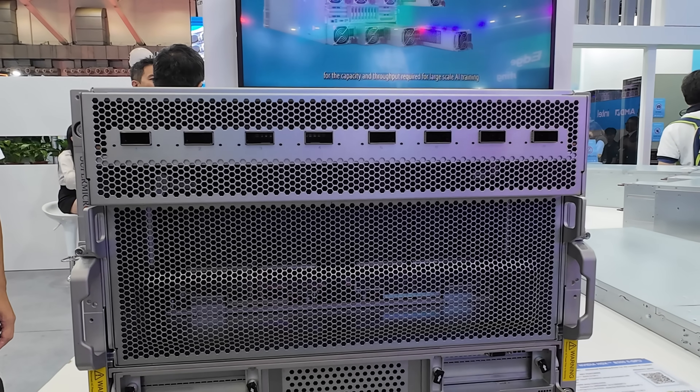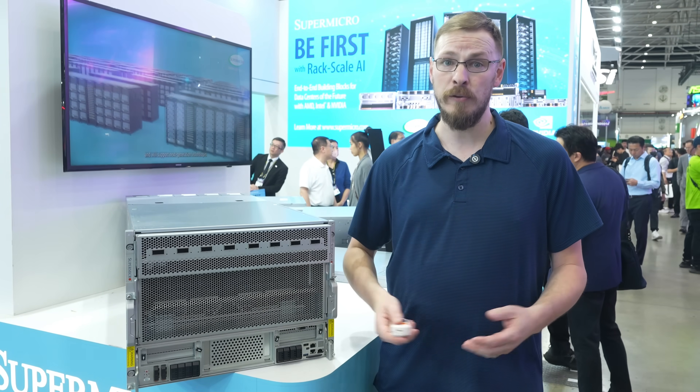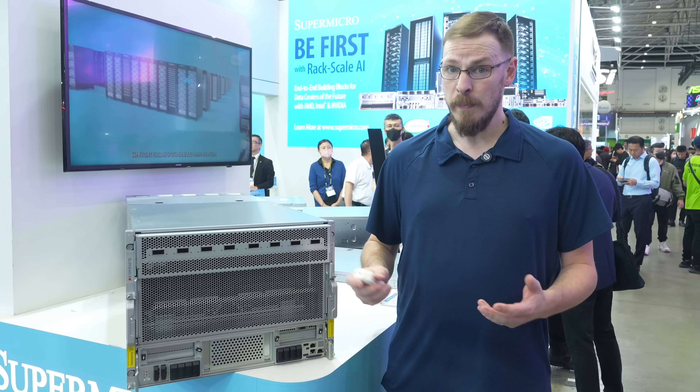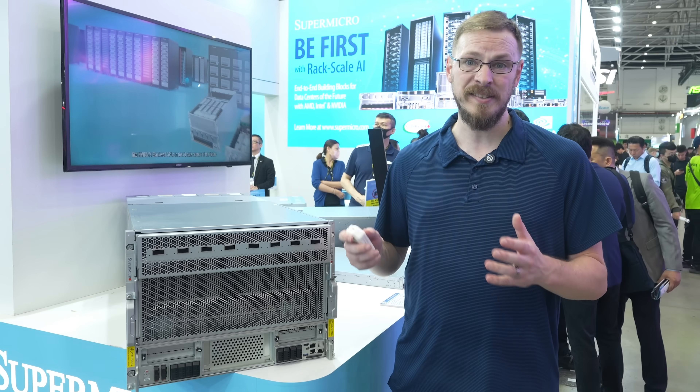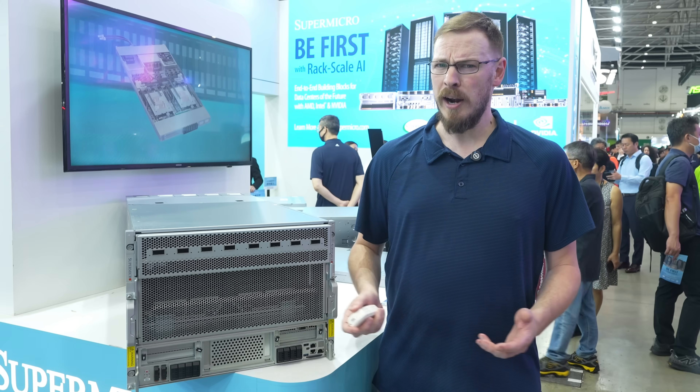The HGX B300 is an Nvidia reference design, meaning any vendor who builds a box around it is going to be using the same carrier board and B300 GPUs as everyone else. But vendors like Super Micro get to decide how best to integrate the carrier board into their own chassis and systems, and that's exactly what they've done here.